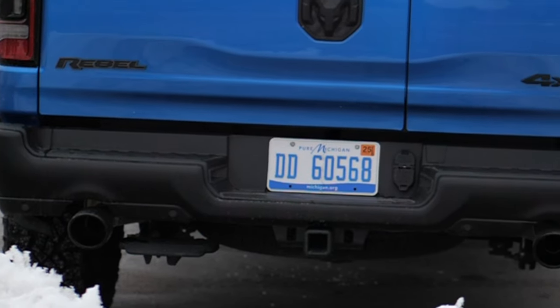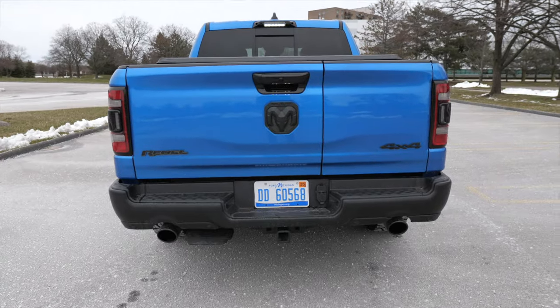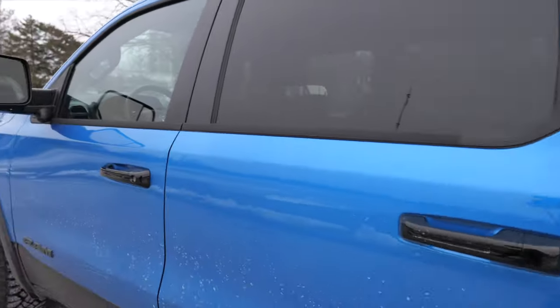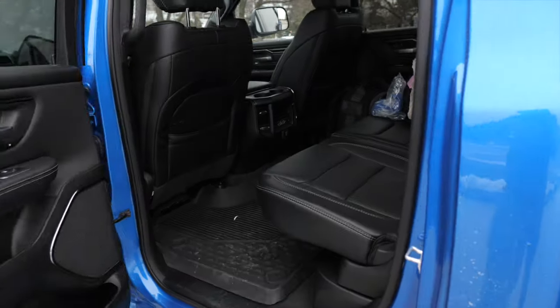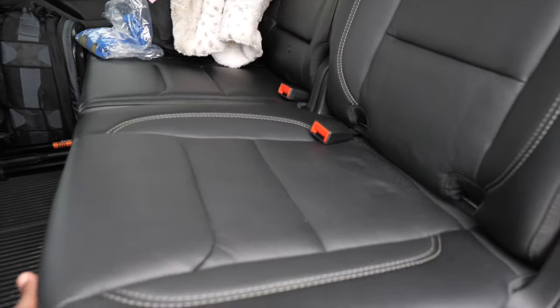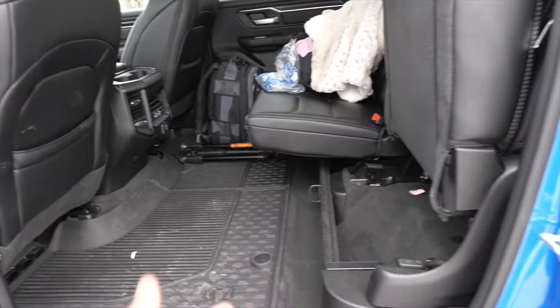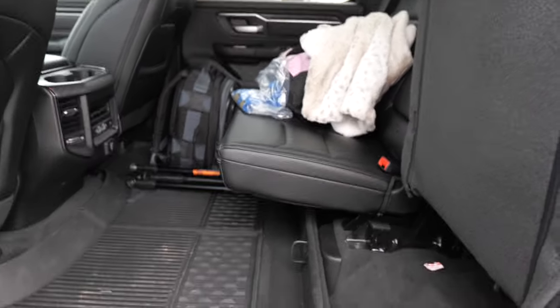One thing I like about the Ram: a lot of trucks have the exhaust pipe curving up to the side, but the Ram has always had dual exhaust — which can interfere with some towing applications, but it looks cool. Coming into the backseat, these are some wide doors so you'll need space. Being a full-size truck, we can fold the seats up for added practicality and use the whole floor — same with the other 60% of the seat.